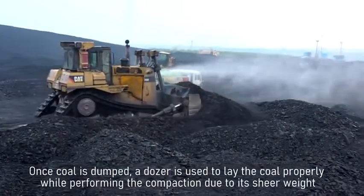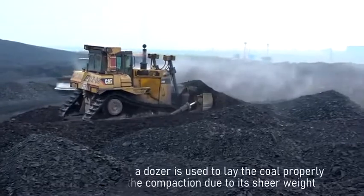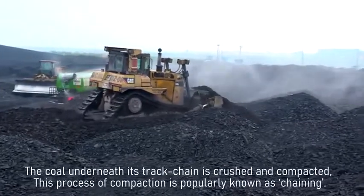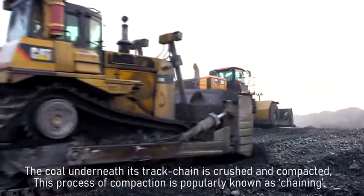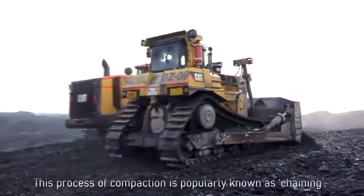Once coal is dumped, a dozer is used to lay the coal properly while performing the compaction. Due to its sheer weight, the coal underneath its track chain is crushed. This process of compaction is popularly known as chaining.